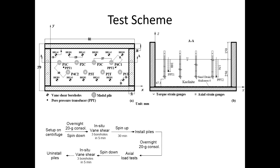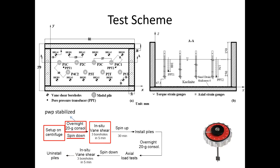The test procedures are shown as a flow chart. First, we set up the soil container and the loading frame on the centrifuge, then spin up the centrifuge for one night to allow the pore pressure in the clay to stabilize. After that, spin down the centrifuge and immediately do three sets of vane shear tests before the effective stress in the clay changes significantly. Then spin up the centrifuge again and maintain at 20 g for 30 minutes to allow for pore pressure recovery.